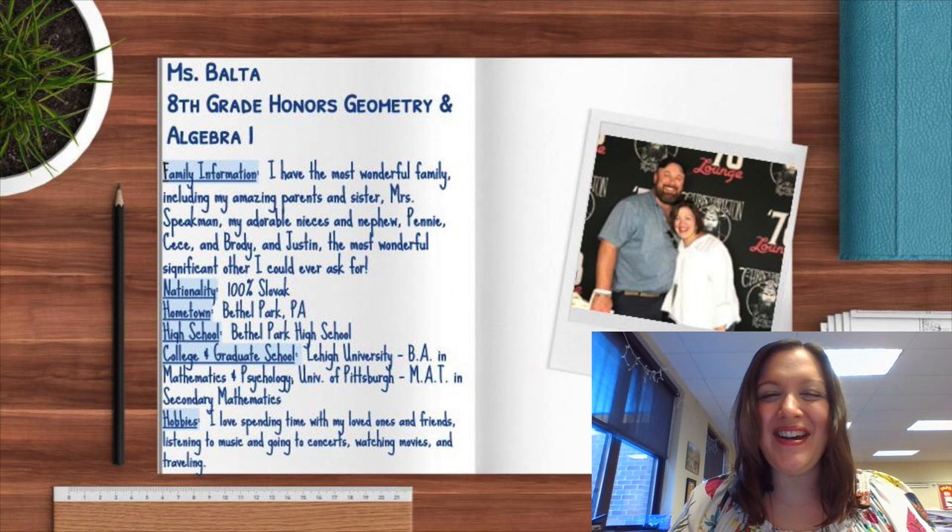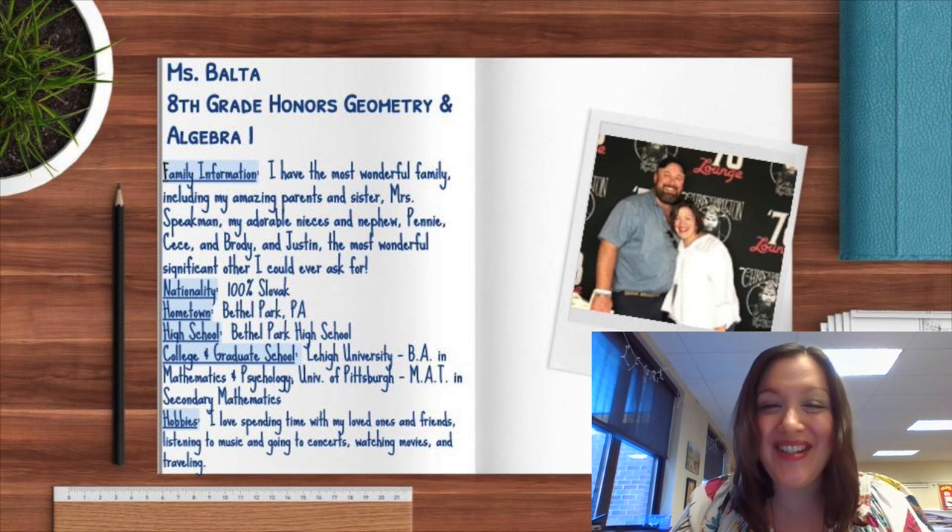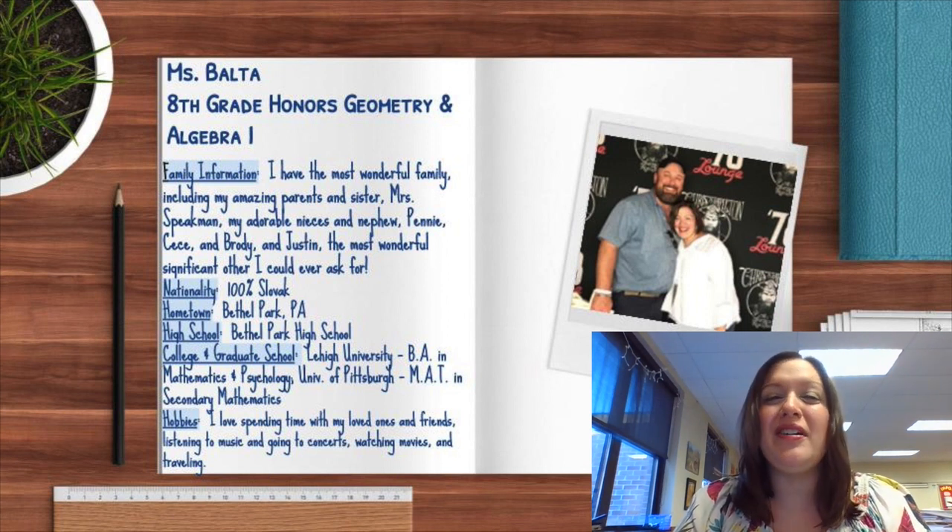My name is Ms. Balta and I teach 8th grade math here at South Fayette Middle School. More specifically, I teach honors geometry and algebra 1. I'm actually starting my 17th year teaching here at the middle school. I'm so happy to welcome you to the new school year.